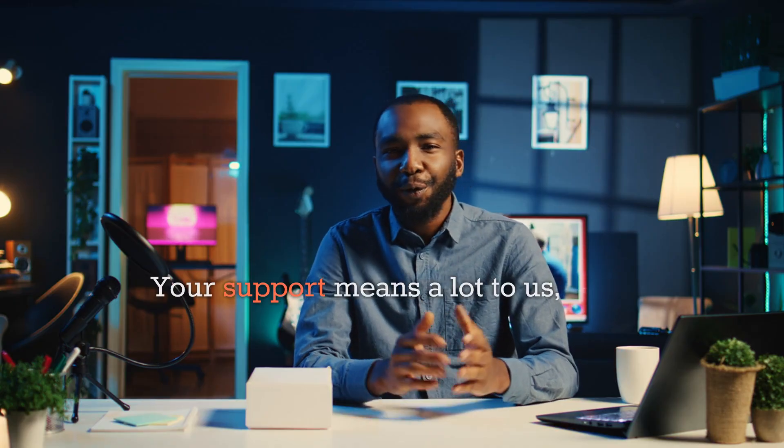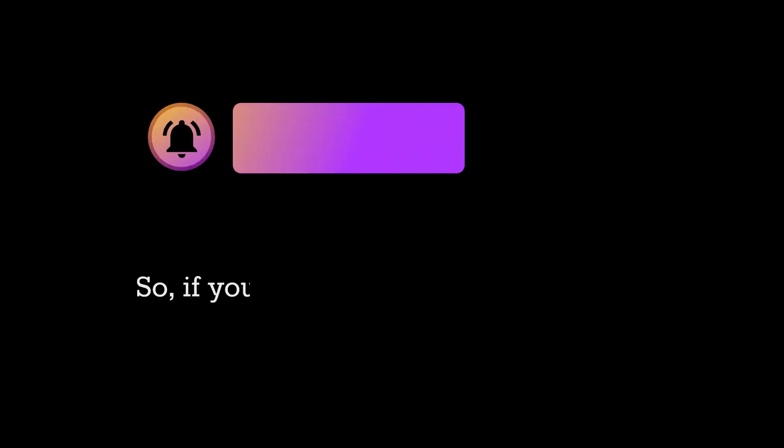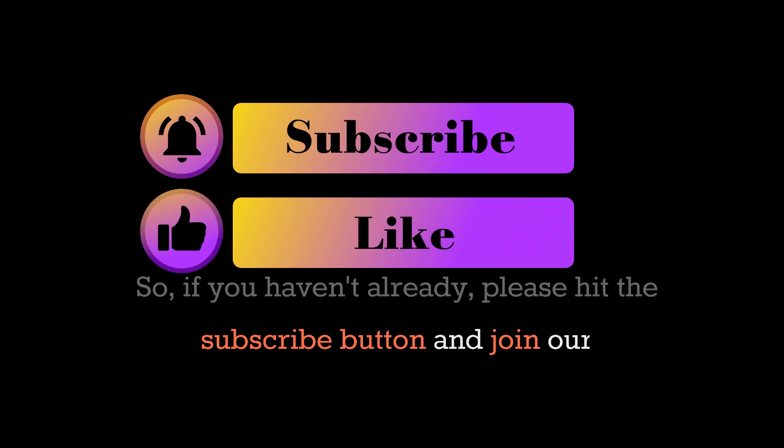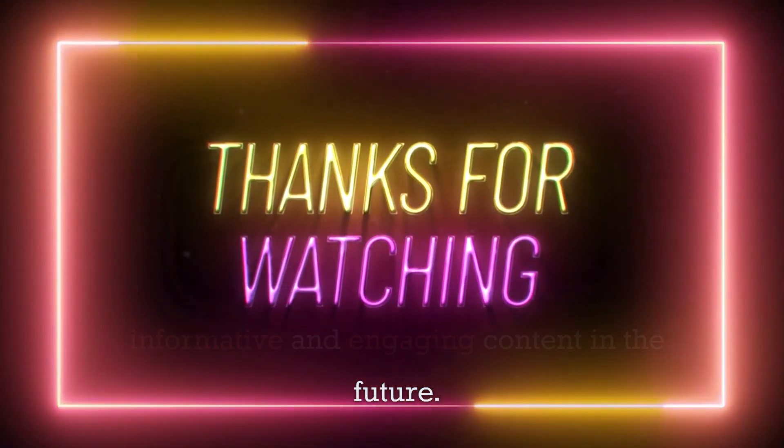Your support means a lot to us, and it helps us create more high-quality, informative videos. So if you haven't already, please hit the subscribe button and join our community. Thank you again for watching, and we look forward to bringing you more informative and engaging content in the future.